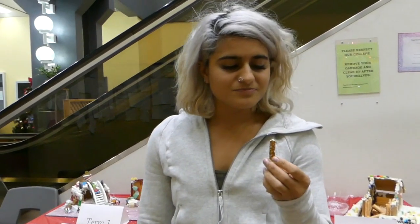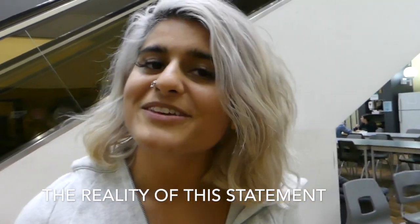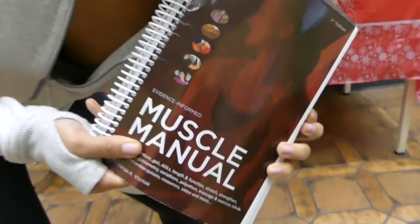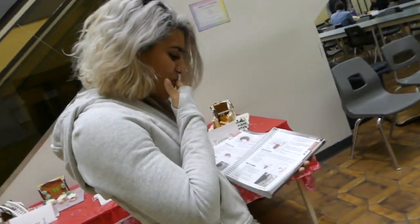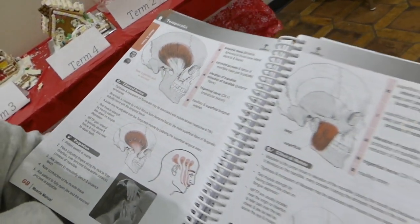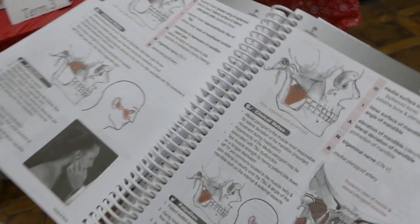I'm using my muscles of mastication to help me eat this. There are four muscles — I don't know them, so I'm going to read them out for you. I forgot my origins and insertions for all of these muscles. Good thing I have this handy book. So here's where the temporalis is — look at that. This is the masseter and medial and lateral pterygoid, all of it right here, laid out.